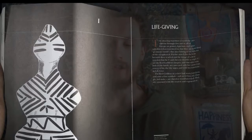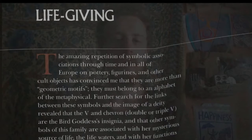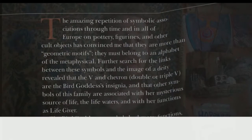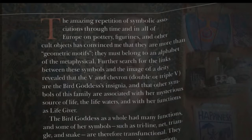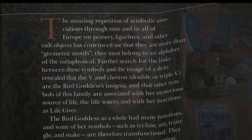Let's read the introduction to this Life-Giving section. Life-Giving. The amazing repetition of symbolic associations through time and in all of Europe on pottery, figurines, and other cult objects has convinced me that they are more than geometric motifs. They must belong to an alphabet of the metaphysical. That's what we're going to learn — an alphabet of the metaphysical.